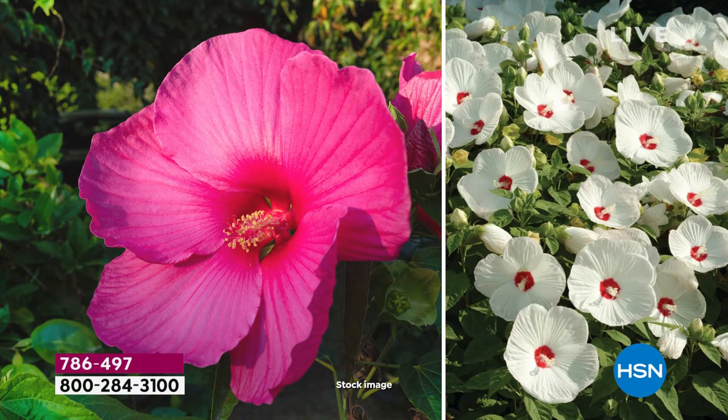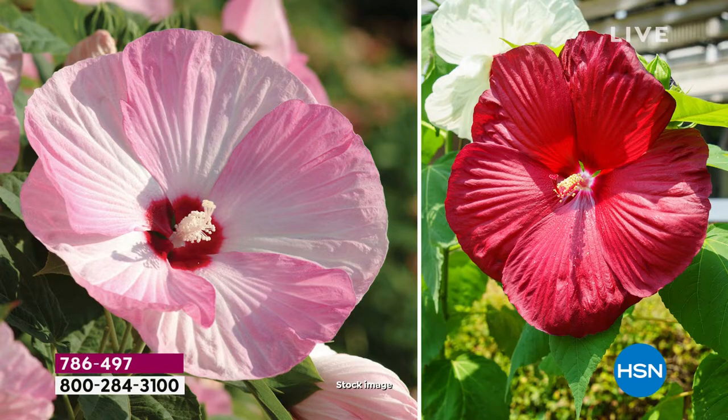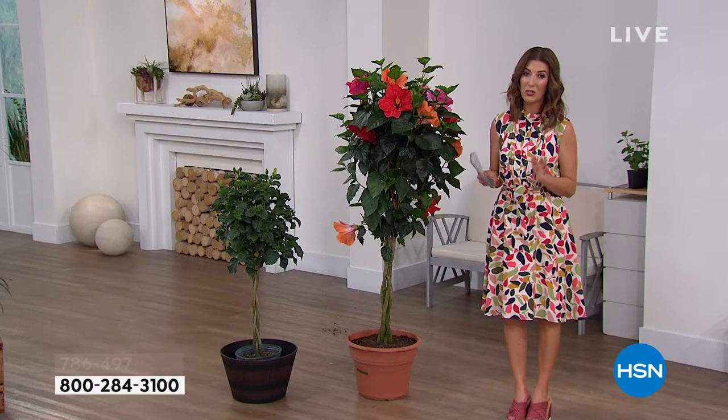This is the hardy hibiscus, great for every single zone in the United States. They are deer-resistant, heat-resistant, and drought-resistant. Easy to plant, it blooms all year round. They're perennials — they go quiet in the winter but come back incredibly colorful, bigger, and brighter the next year. If you love two of everything, get a double set of that hibiscus collection. You're going to love those incredible, gorgeous, massive blooms.